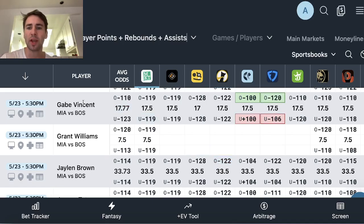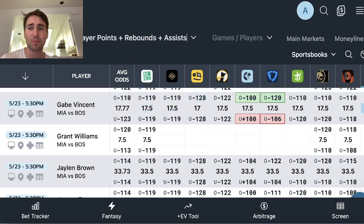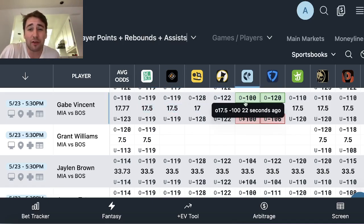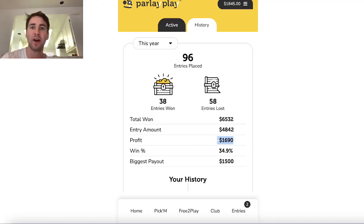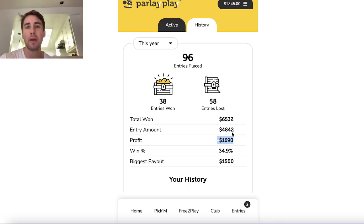However, you look at Gabe Vincent — PrizePicks has his line at 17.5 PRAs, and if you look at every sportsbook, they also have Gabe Vincent's line at 17.5 PRAs. FanDuel actually has the over 17.5 PRAs favored. Underdog, Jock Market, and these other fantasy platforms are at 17.5. ParlayPlay is at 17 — their line is too low. We literally have dozens of data points; every sportsbook posting odds is a data point on where the line should be set. All the books are at 17.5, some with the over slightly favored, and ParlayPlay is at 17. Finding plays like Gabe Vincent over 17 PRAs is exactly how you find an edge and make money on ParlayPlay.